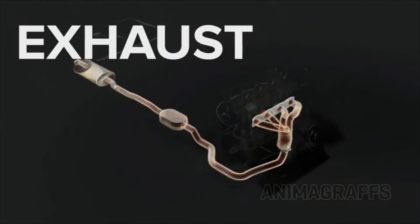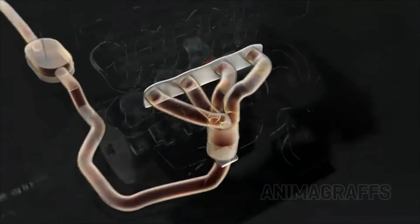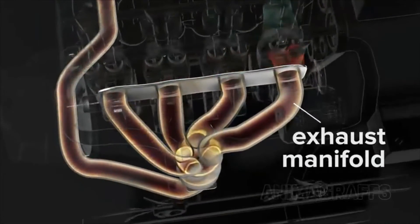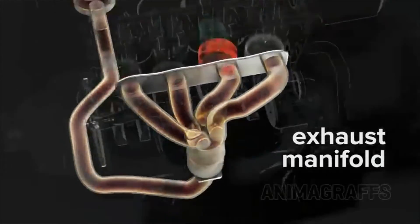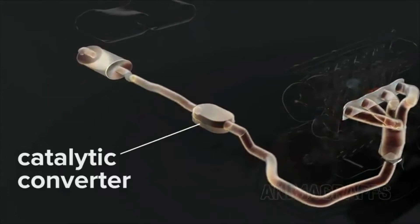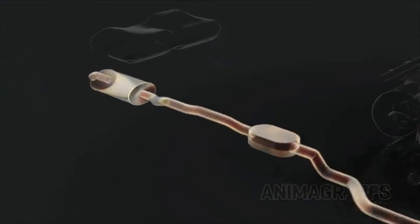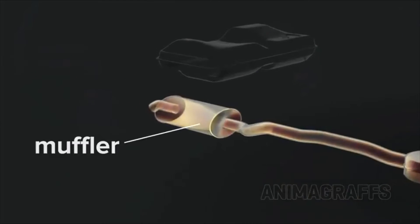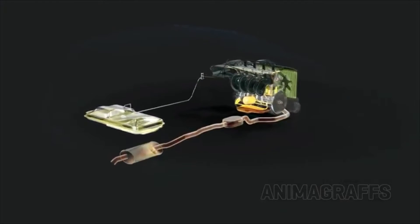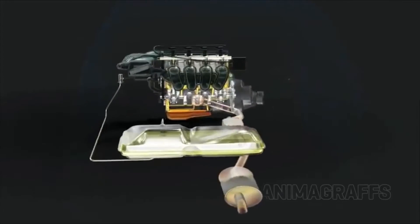Exhaust. The exhaust manifold collects gases from multiple cylinders into one pipe. Exhaust flows through the catalytic converter, which captures toxic chemicals in engine exhaust, and then out through a muffler that reduces exhaust noise. And finally, here's the full functioning engine with all the basic systems we've discussed.